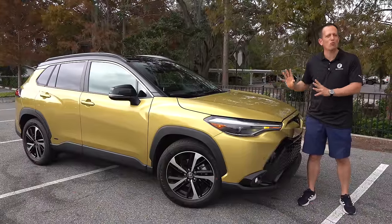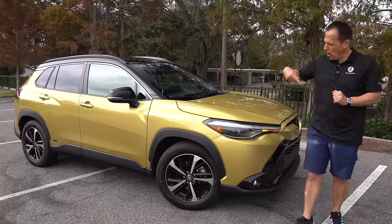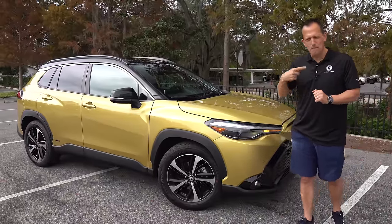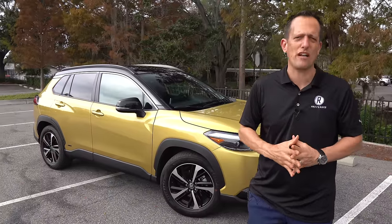This is the Corolla Cross Hybrid. Before we get into this all-wheel drive, maximum fuel-efficient crossover SUV, let's talk about what's going on here.